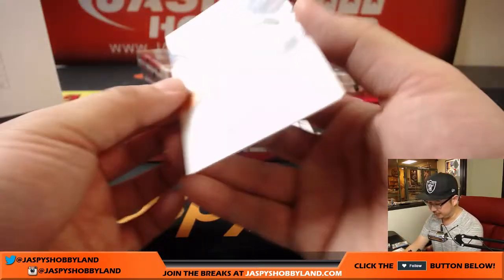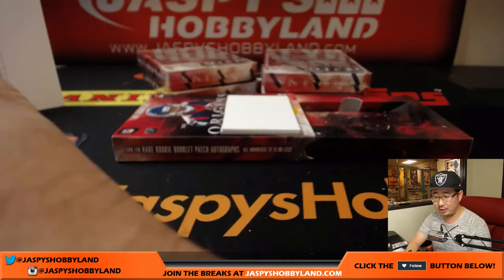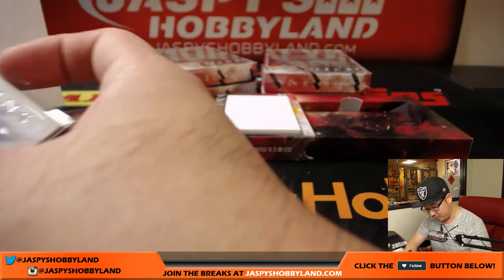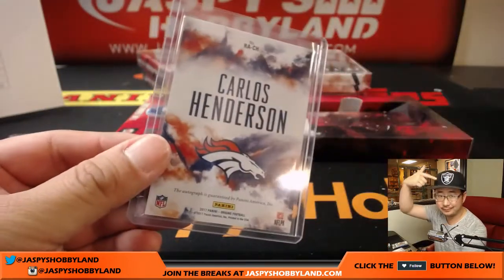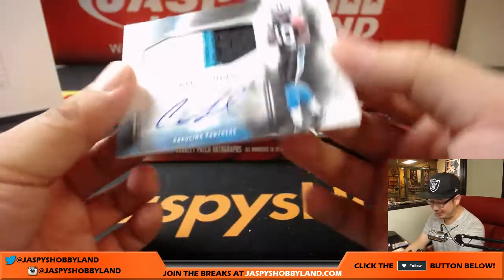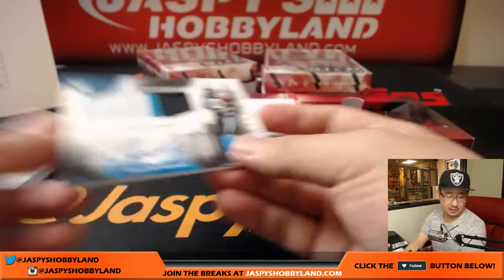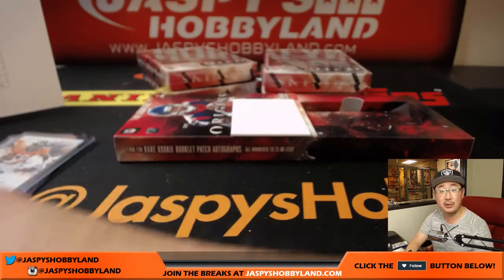Carlos Henderson, on-card autograph for the Broncos — a little opposite Joe Mojo, Karen going oppo this time with the Broncos. And Curtis Samuel — nice three color patch and autograph — Curtis Samuel going to Carolina, Christopher W. with that one.